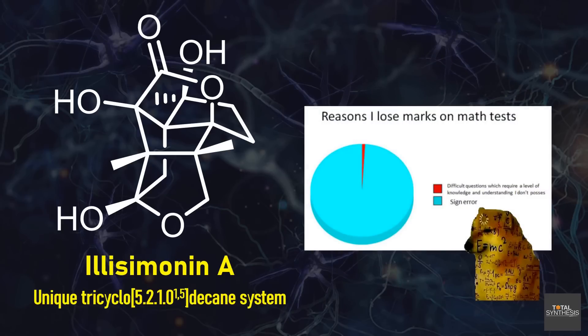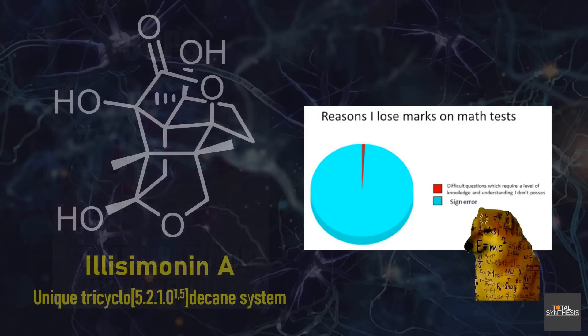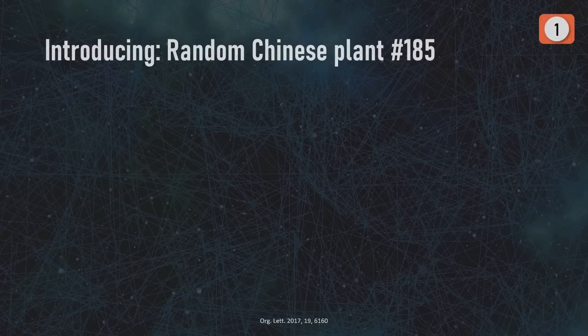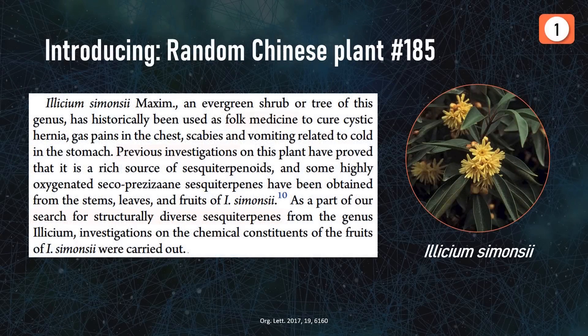I'm sure you all know the pain of sign errors from maths — we will also see that even great scientists sometimes make weird mistakes. The discovery reads like any other painful natural product story, starting from a random rare anise tree used historically as folk medicine, where various isolation efforts were looking to discover new interesting terpenoids.